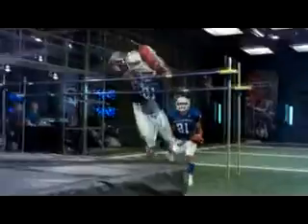Speed, agility, and crazy hops. Looks like Ryan Matthews is going to have a leg up in the NFL.